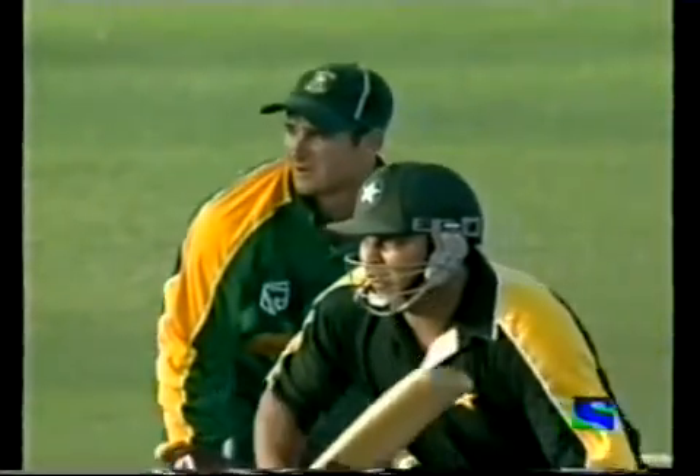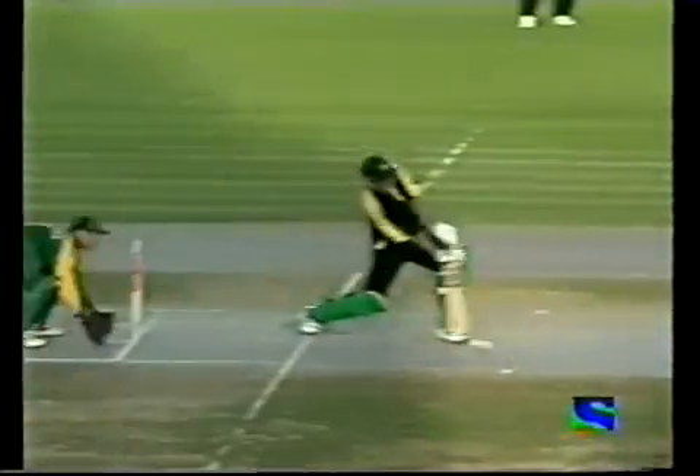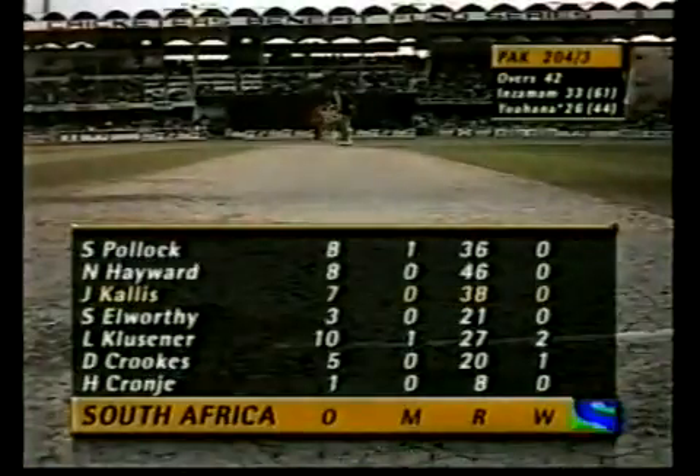Well, he's now scored more runs in Sharjah than any other player, and that was a beautifully timed shot to bring up the 200. You see Inzamam has a lot of power and versatility — that's a great shot, hit with such power. We saw that drive he played — he almost killed Hayward, he hits the ball extremely hard.